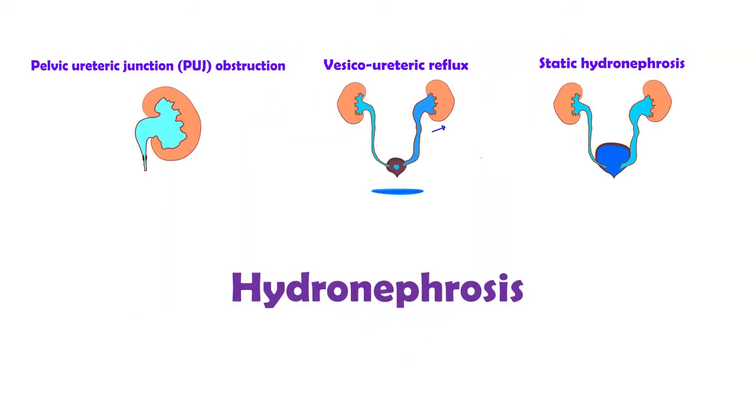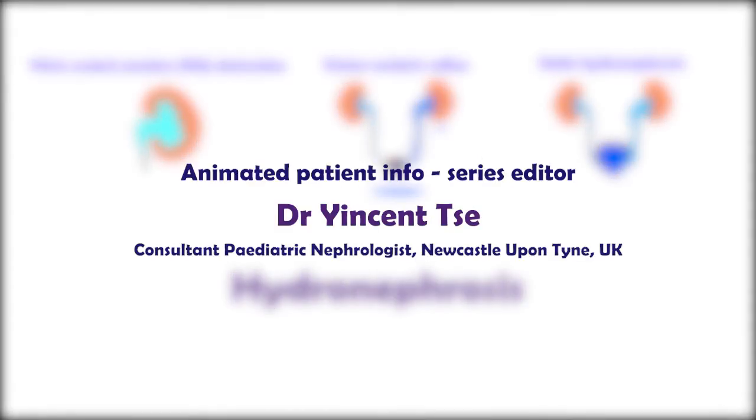This has been a brief outline of hydronephrosis. The majority of children will not need surgery, but do need some monitoring. There are more aspects to this topic, so please do ask your healthcare team.